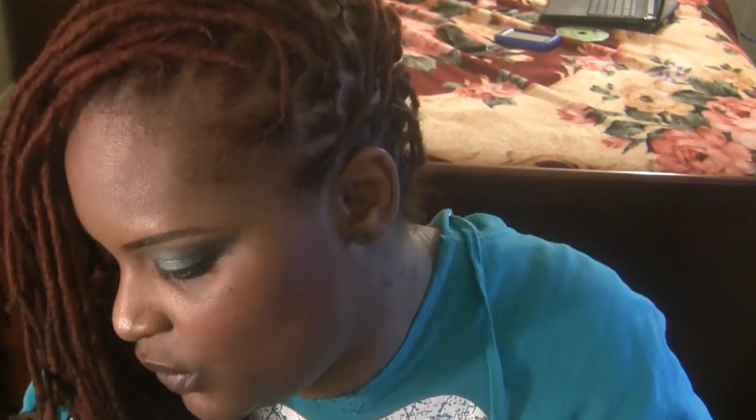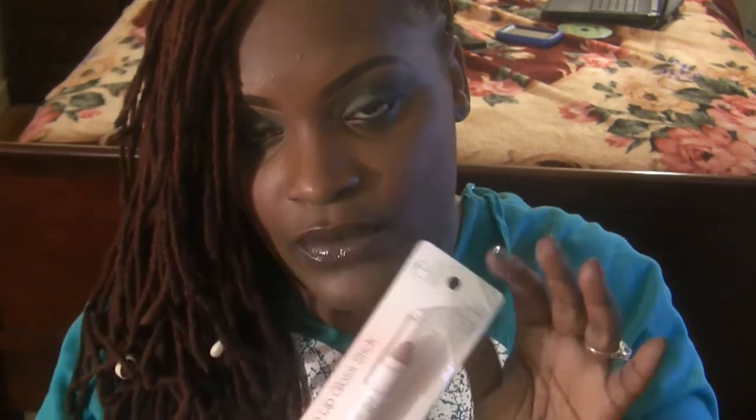I picked up the new Jumbo Lip Gloss Sticks, which I'm really, really excited for. I picked up all of the colors — these are $3 on the website. There was a coupon code, so I didn't pay the full $3 for them. ELF has 8 colors in total and I picked up all 8 of them. I'm really excited about these.